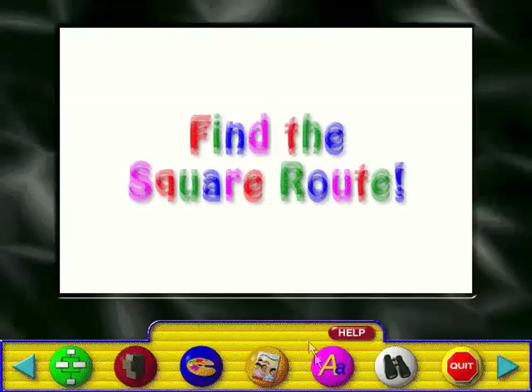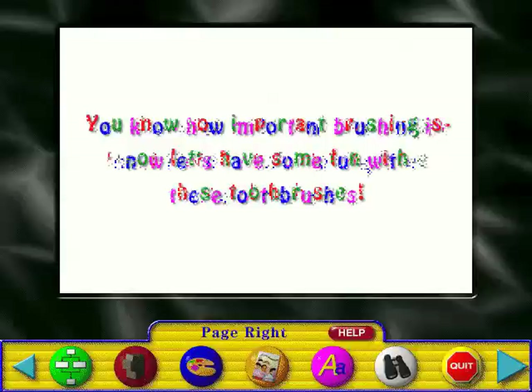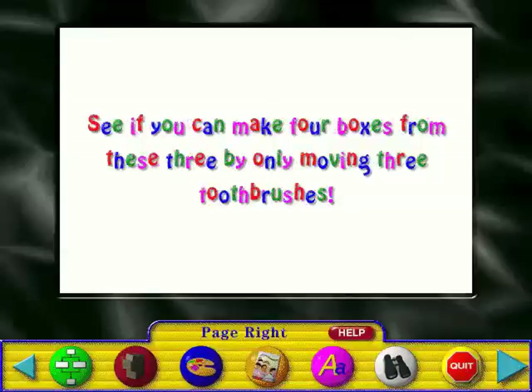You know how important brushing is. Now let's have some fun with these toothbrushes. See if you can make four boxes from these three by only moving three toothbrushes.